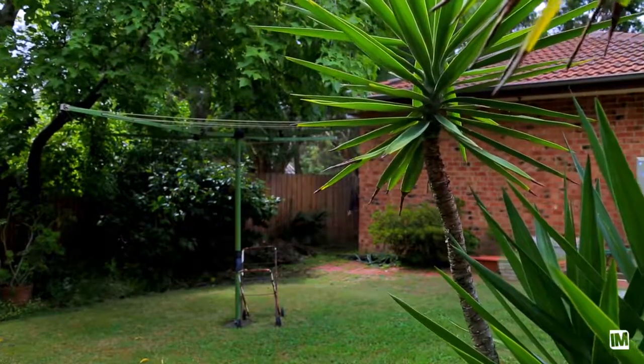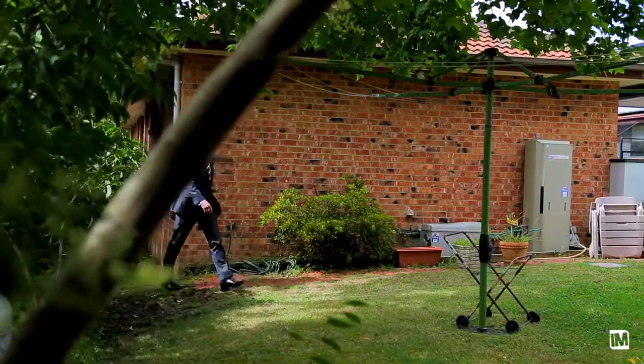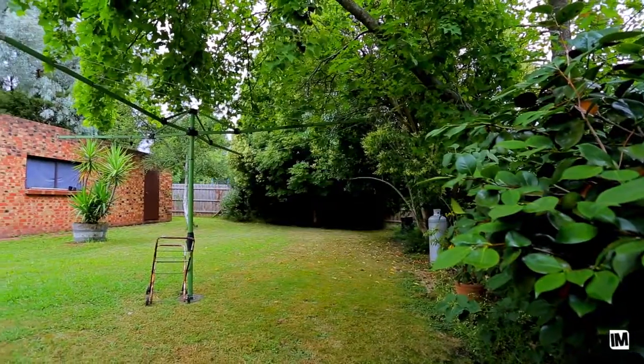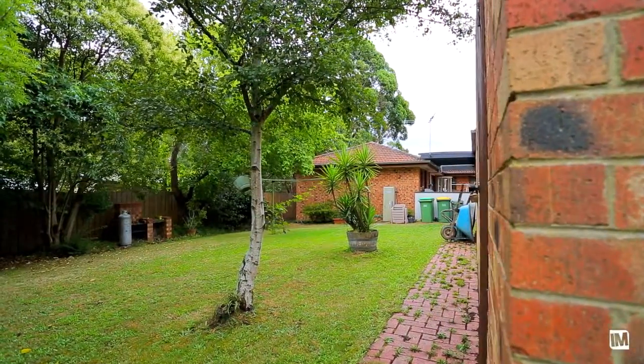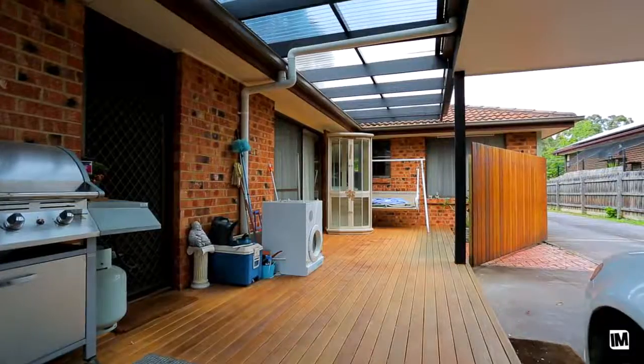When a buyer walks outside for the first time, they're going to be absolutely blown away. They'll be faced with a nice big outdoor entertaining area that doubles as a big carport. This is an absolutely prized location for families.